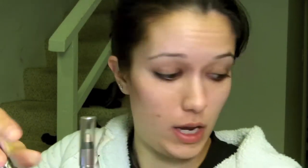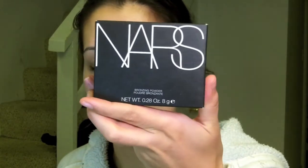I've always wanted to try the NARS bronzing powder in Laguna, so I bought that to give it a try. They say there are little flecks in it, like a little bit of shimmer. However, when I looked at it, it looks fairly matte to me, but we'll see.